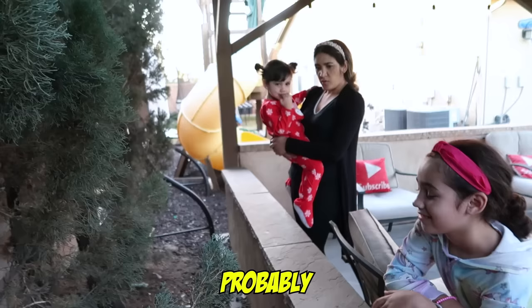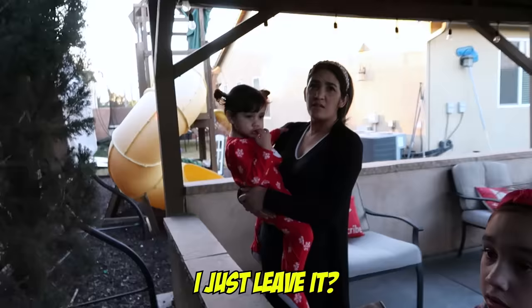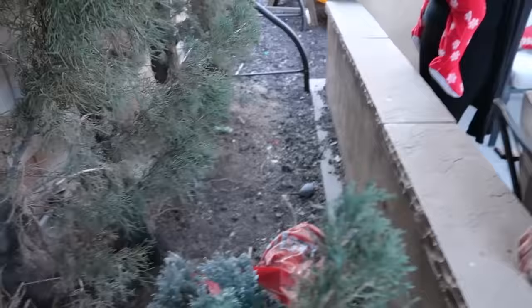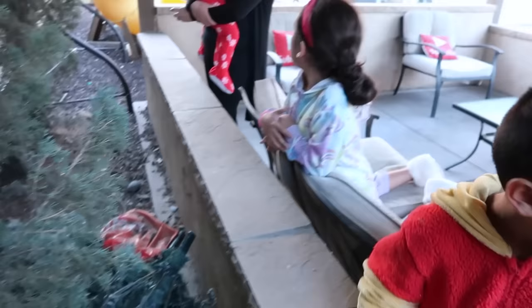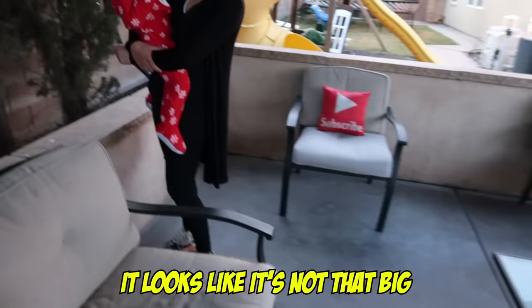This is kind of weird and I can't even get in there. You shouldn't destroy the nest. I just leave it? What happens if they come out? We're just going to leave it then. To be honest, guys, it looks like it's not that big because it has a bunch of leaves, but I don't know if it's planning to nest there. What if it's cold — do they get cold?